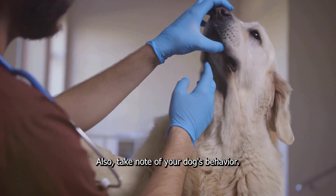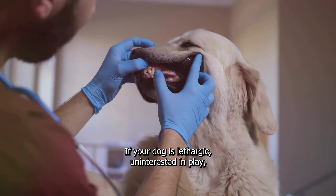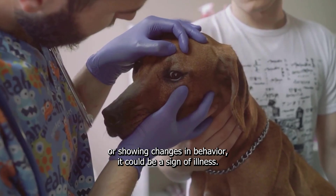Also, take note of your dog's behaviour. A healthy dog is energetic and curious. If your dog is lethargic, uninterested in play, or showing changes in behaviour, it could be a sign of illness.